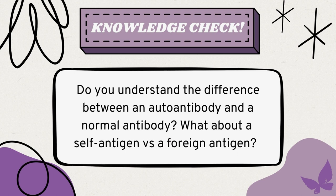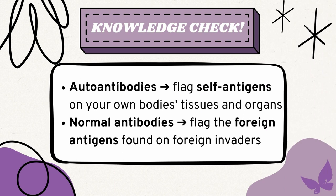Let's stop and check to make sure we're all on the same page. Do you understand the difference between an autoantibody and a normal antibody? What about the difference between a self-antigen and a foreign antigen? The difference between an autoantibody and a normal antibody is what they flag for the immune system to attack, and the difference between a self-antigen and a foreign antigen is where they are found. So autoantibodies will flag your self-antigens found on your own body's tissues and organs, and normal antibodies will flag the foreign antigens found on foreign invaders like viruses for your immune system to attack.